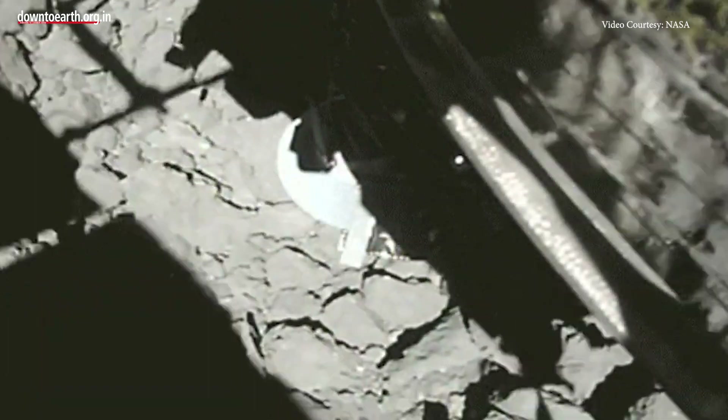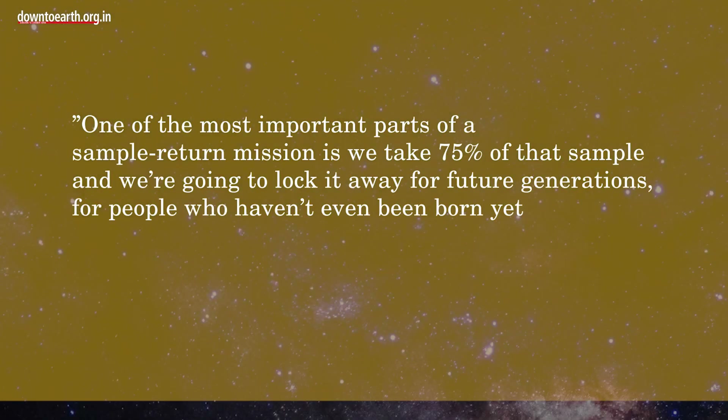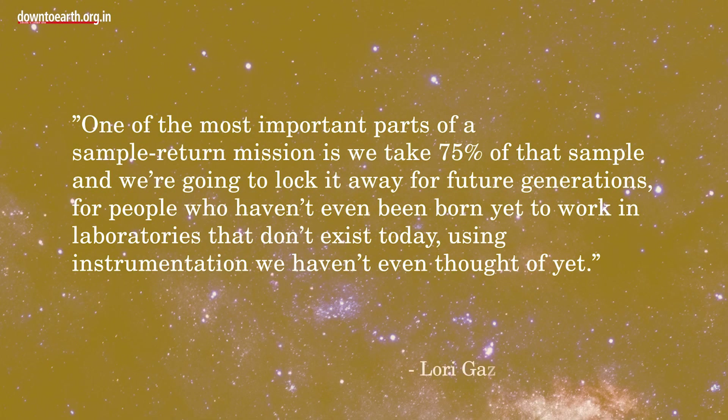As per NASA's Director of Planetary Science, Lori Glaze, one of the most important parts of a sample return mission is: we take 75% of that sample and we are going to lock it away for future generations — for people who haven't been born yet, to work in labs that don't exist today, using instrumentation we haven't even thought of yet.